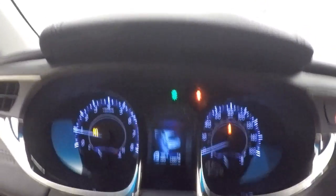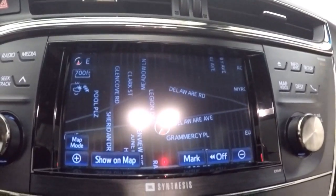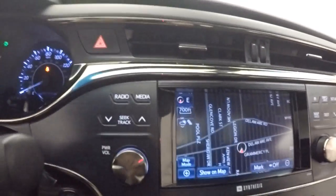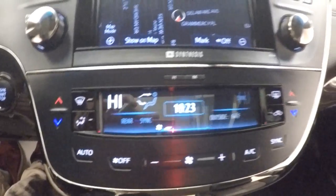Nice LED display in the center. There's a touch screen with built-in navigation — all your controls for stereo and other menus. Nice LED displays for your clock and your climate control. This is dual climate control.